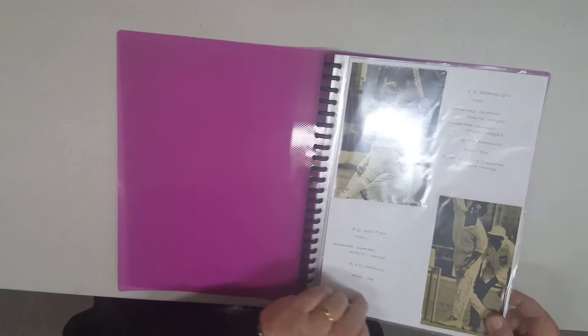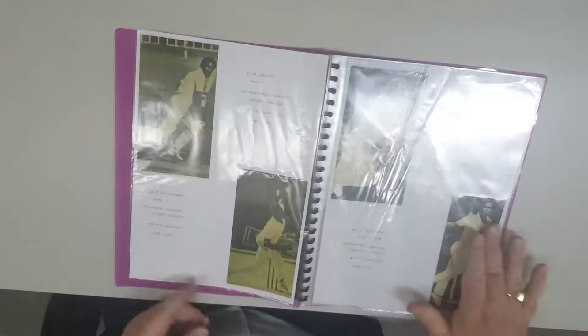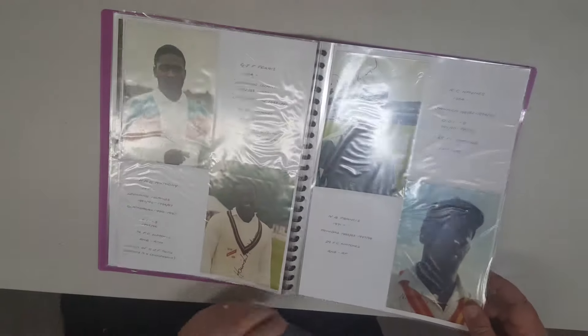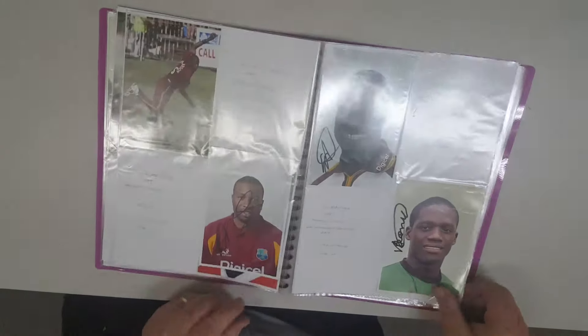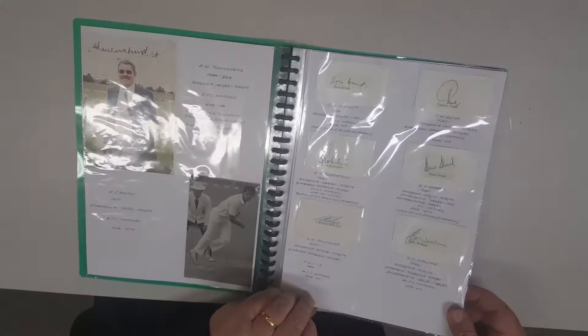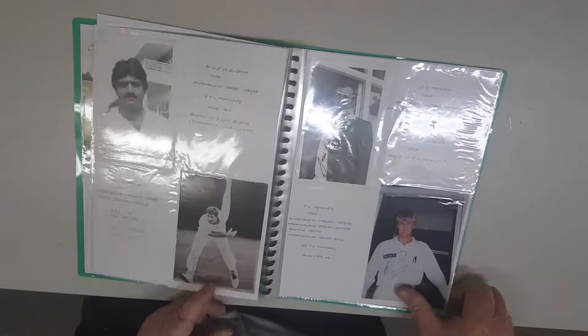This is West Indies, and finally a folder of Zimbabwe. So that's Lot 128 — the collection of first class cricketers' autographs.